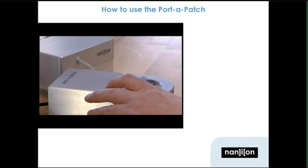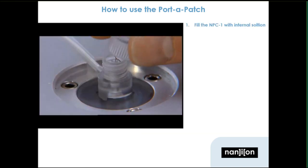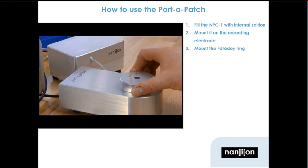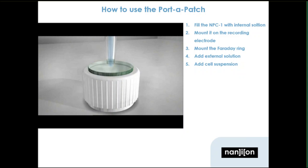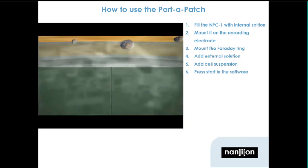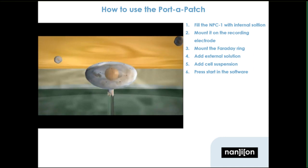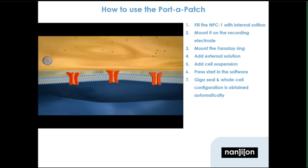Using the Port-A-Patch is easy. The NPC-1 chip is filled with internal solution and mounted on the recording electrode. The Faraday ring is mounted, external solution is added followed by cell suspension. The computerized pump is started where a cell is caught automatically by applying suction. GigaSeal and whole cell configuration are also obtained automatically, and then you're free to start your experiment.